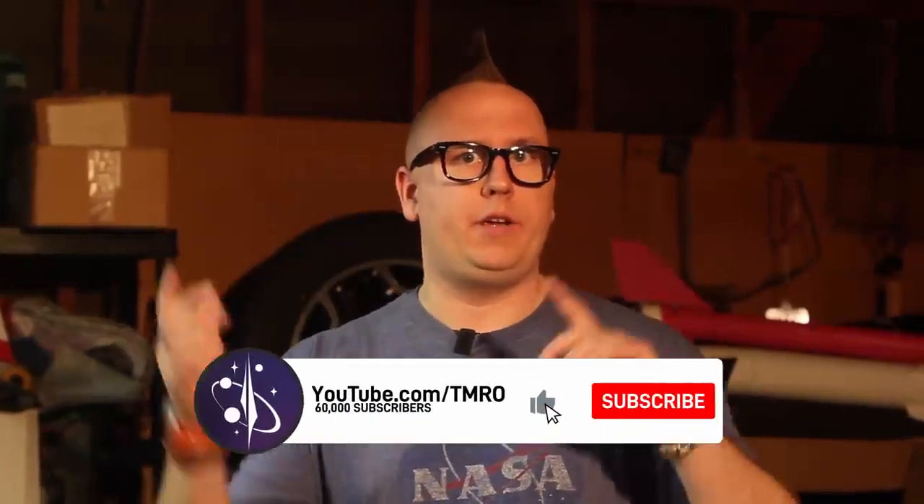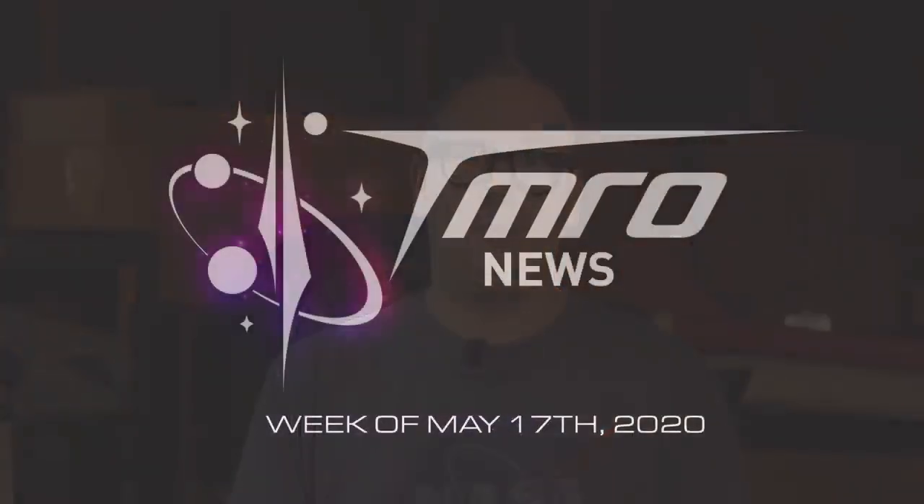Hello all and welcome to Tomorrow News. This week Ryan has so many things to talk about with SpaceX. With NASA, the Perseverance rover is making progress toward Mars. We've also got space weather with Dr. Tamitha Skov. Before we get started, please subscribe, like our videos, hit the notification bell, and share our videos. Let's get going for Tomorrow News for the week of May 17th, 2020.